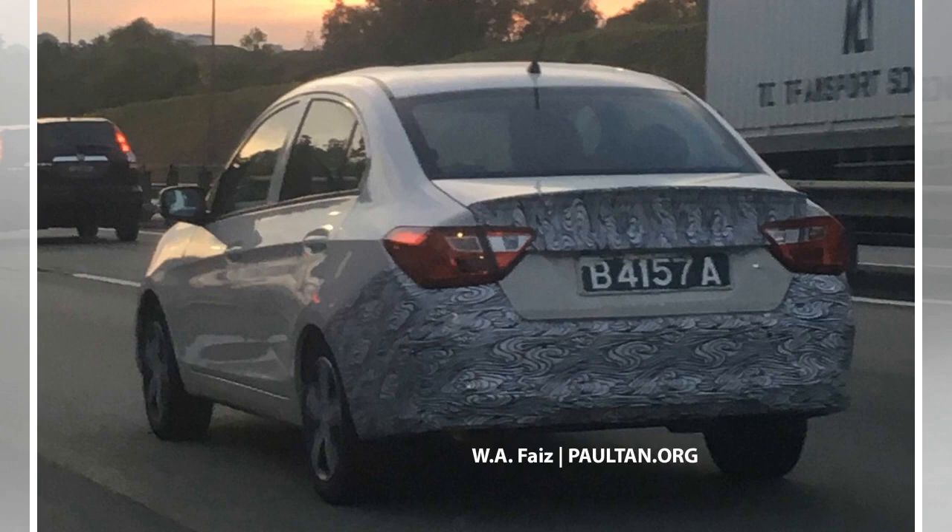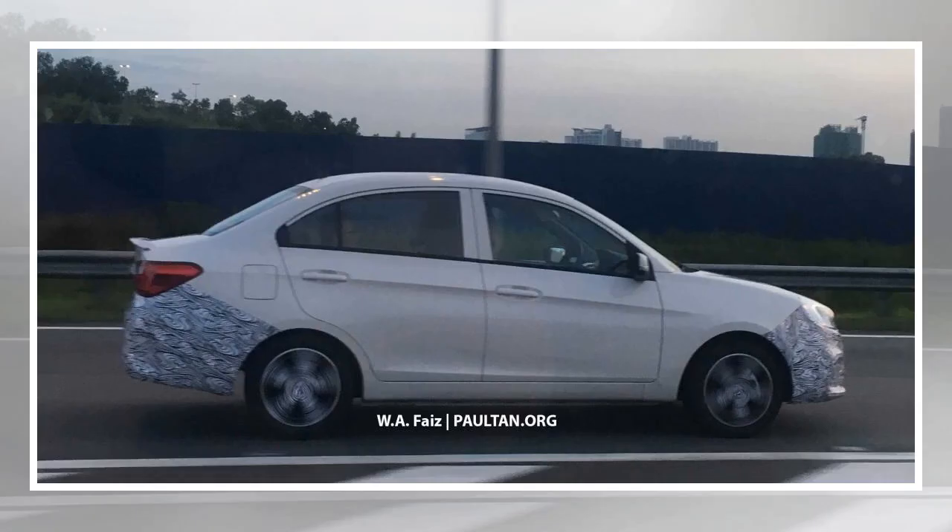As par for the facelift course, the front bumper of the Proton Saga wears camouflage which indicates changes in this area, and seems to sport a larger air intake in the middle. Meanwhile, the corners of the bumper appear to have omitted the fog lamps, though there is still camouflage in this area and they could be relocated elsewhere.